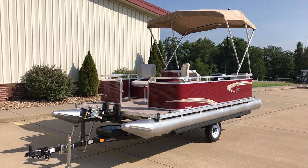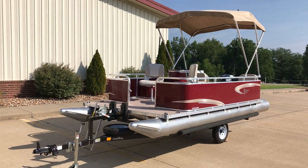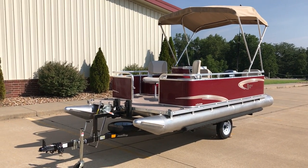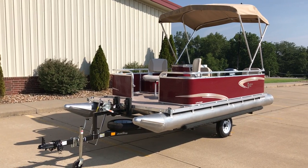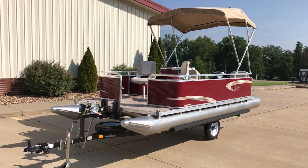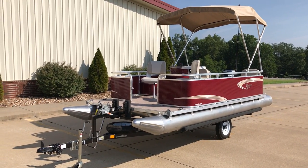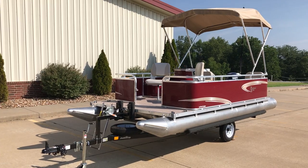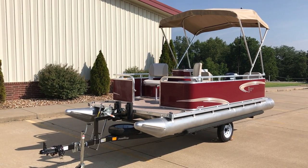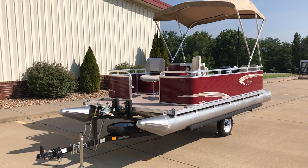David Lykins here. Going to do a quick walk around on this 2017 Paddle King Low Pro Cruiser. I'll show you a few of the Paddle King accessories and then I'll show you a few of the dealer installed items that we do and have the ability to do for you, to really tailor the boat to suit your family's needs or your needs depending on your use for fishing or just pure enjoyment.